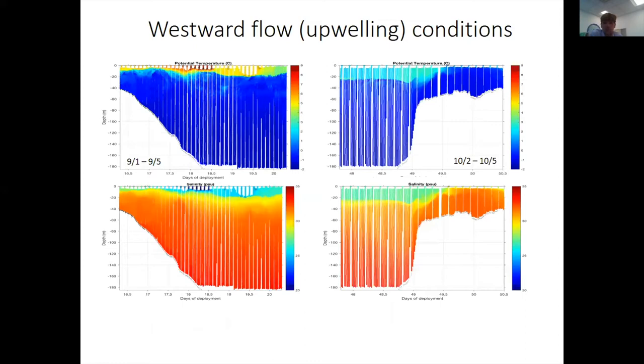The other mode is the opposite: when winds come from the southeast, the plume goes the opposite direction. It creates upwelling and then gets entrained into the Beaufort Gyre. We see the same evidence in the current vectors, the geostrophic flow, and the profiles. This mostly happened in the September time period.